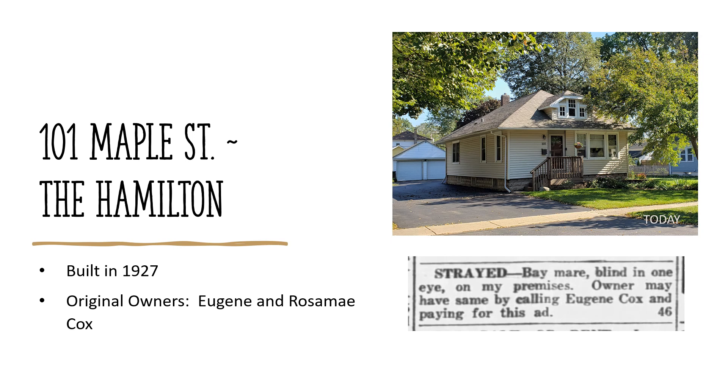Just across the street at 101 Maple, another Hamilton model was also built in 1927. Original owners Eugene and Rosa May Cox. As shown by this newspaper notice from November 18, 1926, Eugene found a blind mare on his farmland and searched for the rightful owner. Maybe this adventure created their desire to move to the city. They auctioned the farm and moved into their new Sears house in March 1927. They must not have enjoyed city life, though, because in 1933 the Coxes swapped this house with farmers William and August Cron and returned to farming.